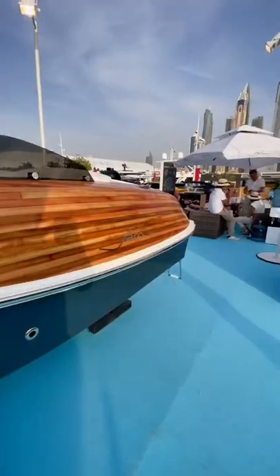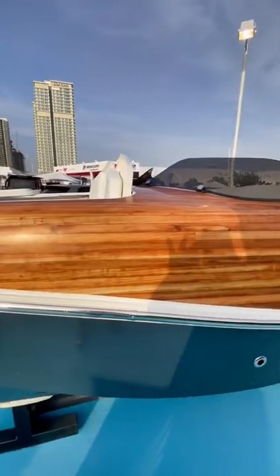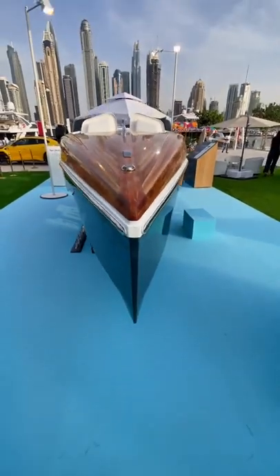All of the wood you see is 100% real and forested from Portugal. It was epoxy molded to the hull to give it that clean look.